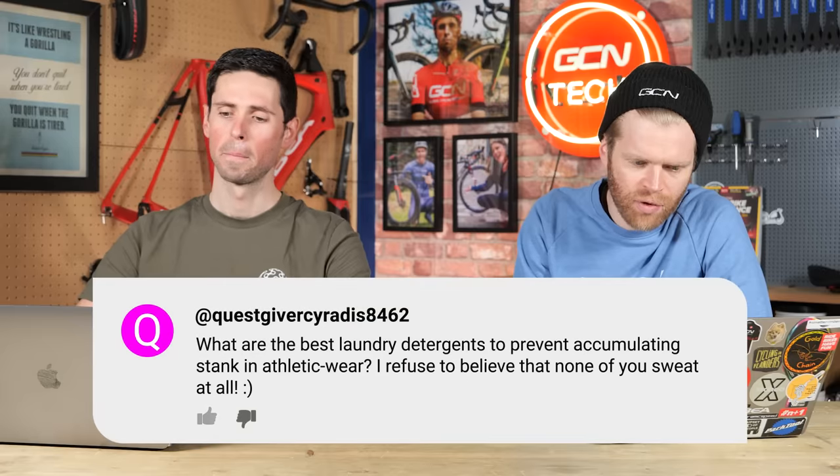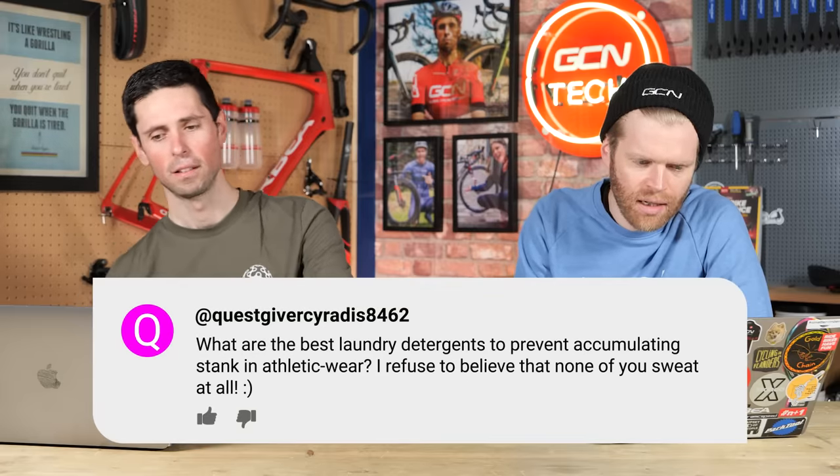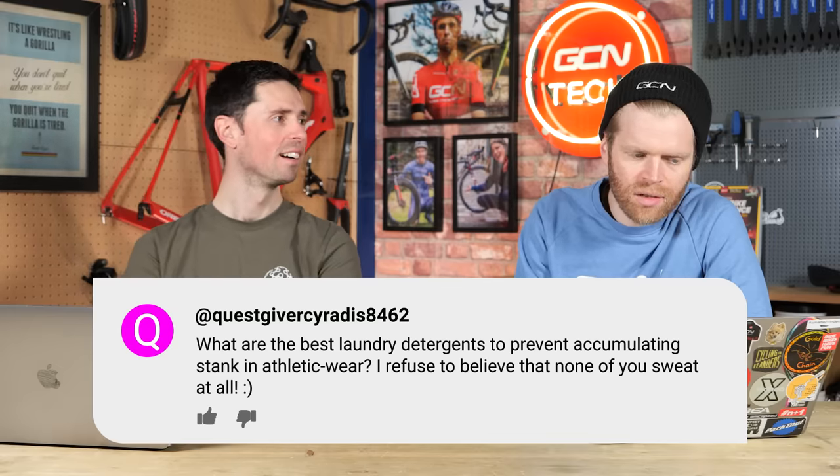Next question is from Questgiver Syradis, who said: what are the best laundry detergents to prevent accumulating stank in athletic wear? I refuse to believe that none of you sweat at all. We actually have a video on how to wash cycling kit that Colin has done, coming in the next few weeks on GCN. Generally speaking, you don't want to use any harsh bleaches or harsh detergents, and most things say to wash on delicates at 30 degrees.